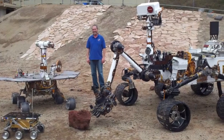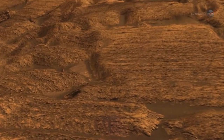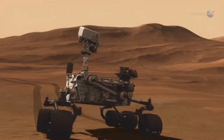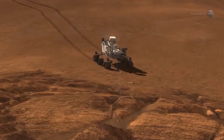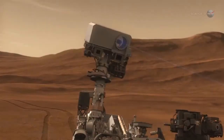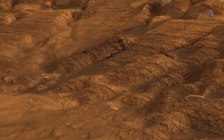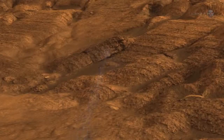Curiosity is bristling with instruments custom-made to look for the chemical building blocks of life. A laser on Curiosity's mast can take aim at interesting rocks and vaporize small spots on them from up to 7 meters away. The microblasts produce plasma clouds, and the scientists can examine the light reflected off of these clouds to learn what the rocks are made of.